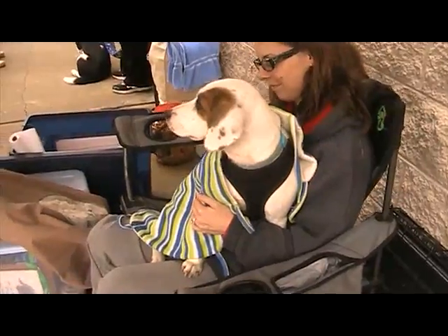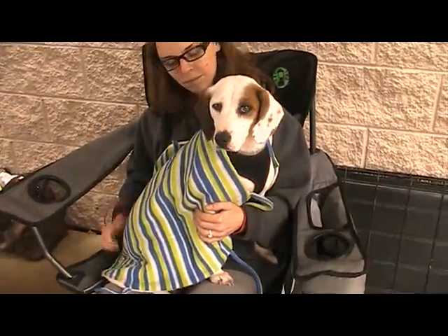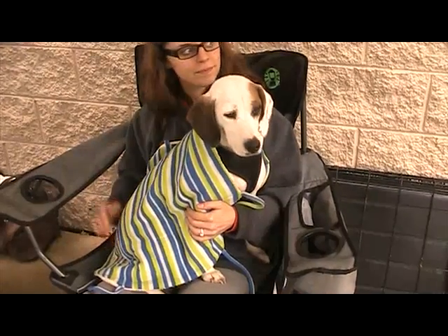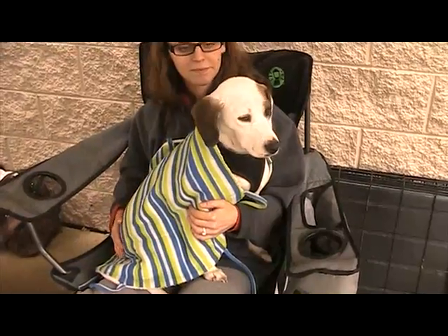Shy, sweet. She's going to need someone that will have some time and patience to let her relax in her home environment. But she loves affection, loves little kids we've seen, just loves to hang out.